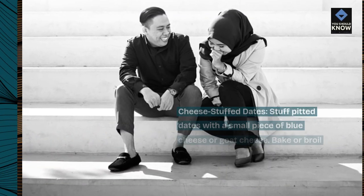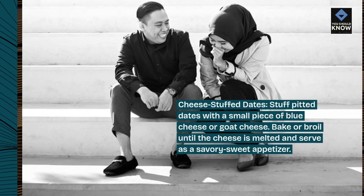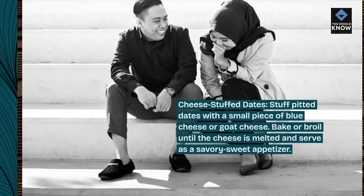Cheese stuffed dates: stuff pitted dates with a small piece of blue cheese or goat cheese. Bake or broil until the cheese is melted and serve as a savory-sweet appetizer.